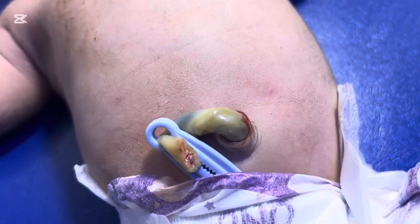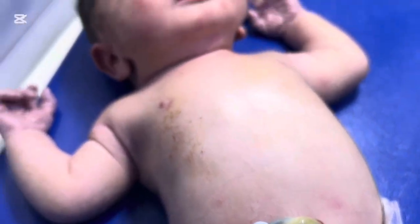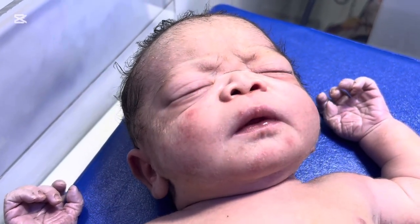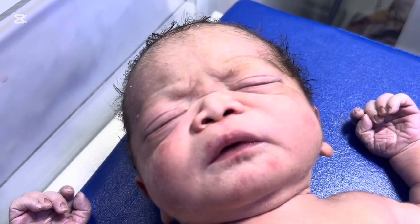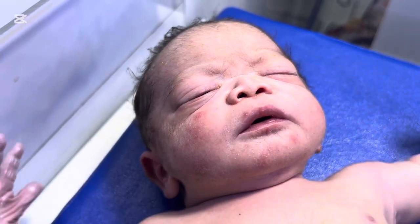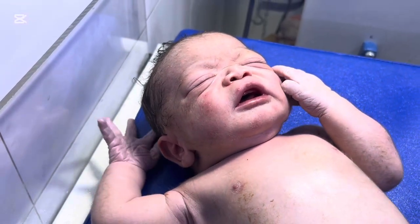We gently opened the baby's mouth. A huge amount of thick green meconium was visible — it was everywhere, sticking to the tongue, covering the throat, blocking the airway. We immediately inserted the suction catheter. The sound of suction started. Slowly, thick green paste-like meconium began coming out. Each suction pass cleared a bit more. With every pass, the baby tried to take a small breath, but still couldn't.